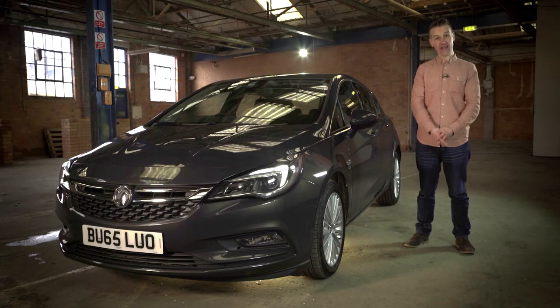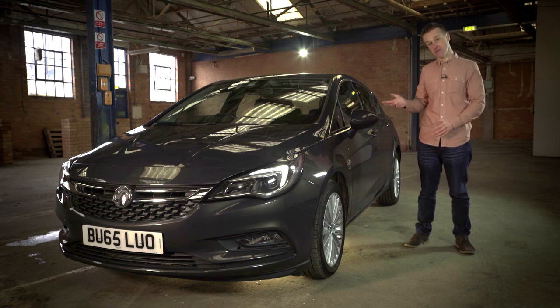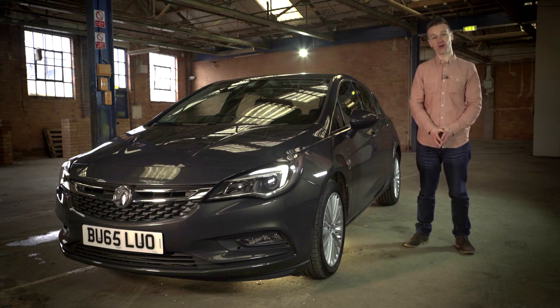To find out more about OnStar or any of the cars in the impressive new Astra range, including the SRI or this Elite model, just head to centralvauxhall.co.uk and book your test drive today.